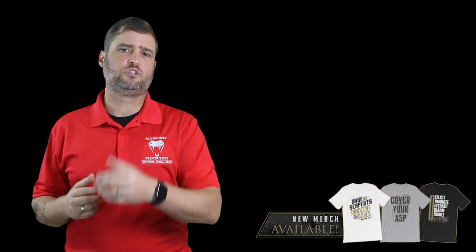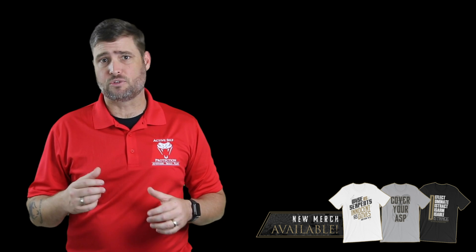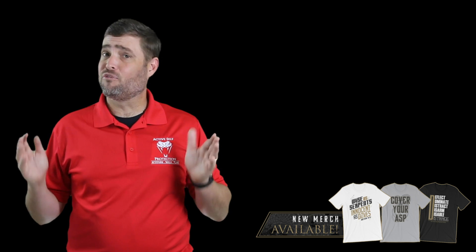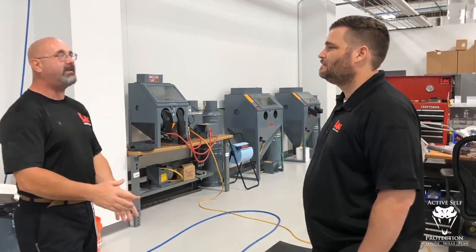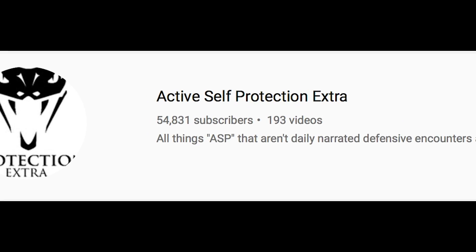If you want to get better at your self-defense, think about joining us on the Active Self-Protection Extra channel where we post videos now five days a week that help you get better with handgun skills, with empty-handed skills, to think better, and to know what gear and equipment is best to help you protect your family.